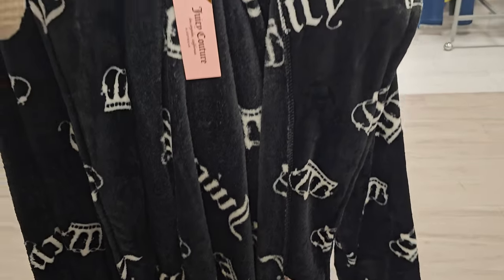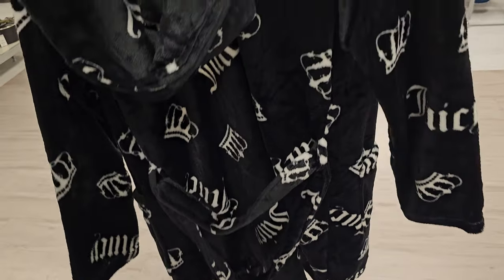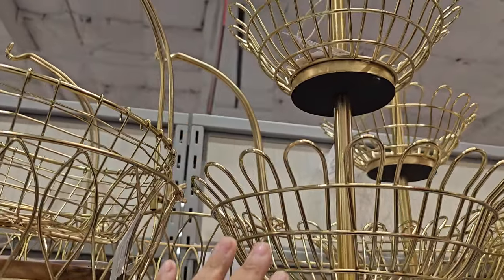We have a black and white Juicy Couture robe for $20 — oh, it's hooded! That's a nice one. There's a banana one for $5.99, and this other one is $17.